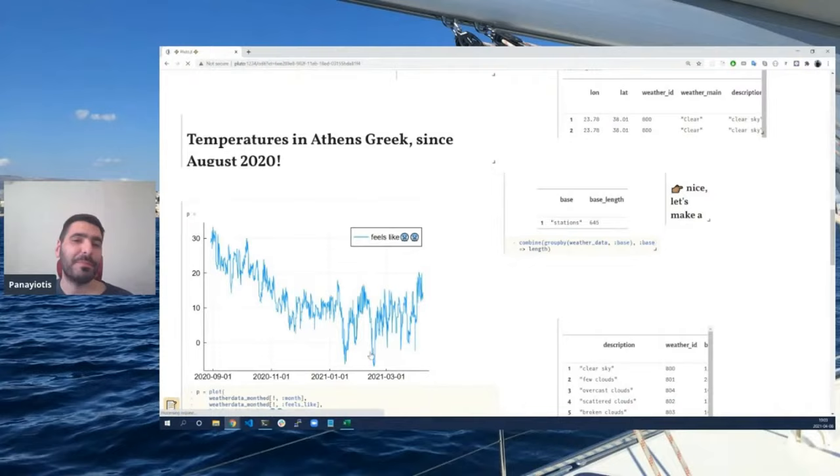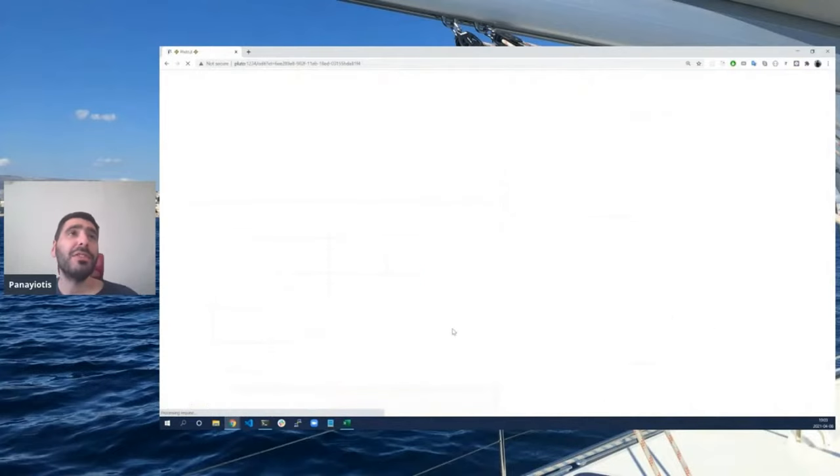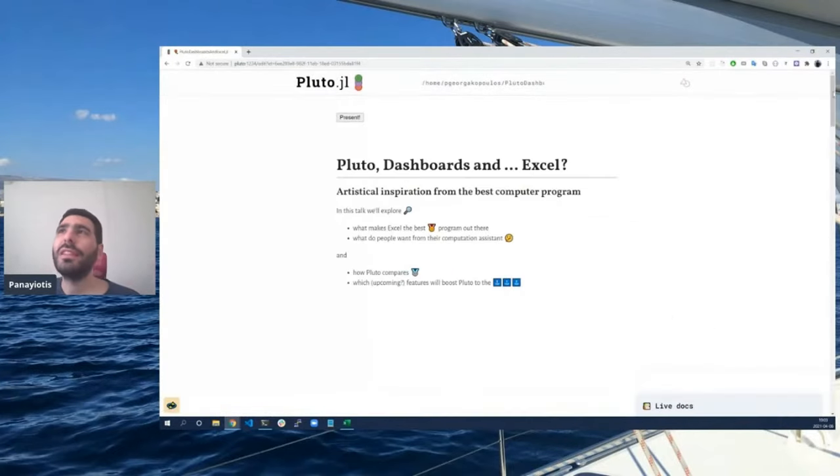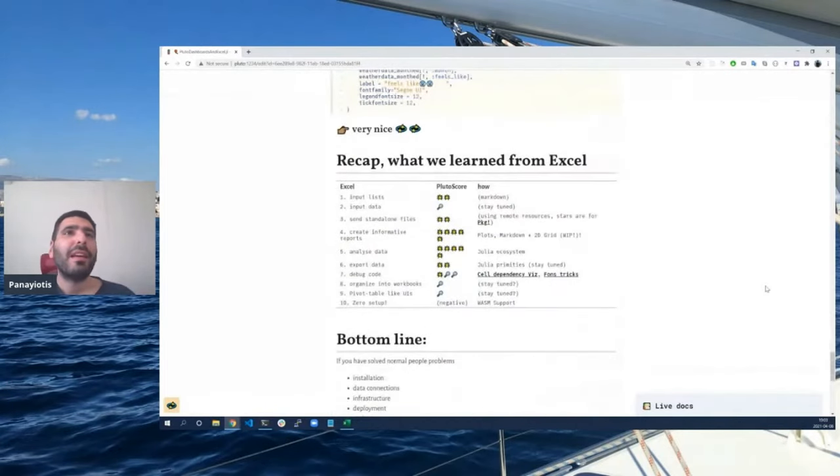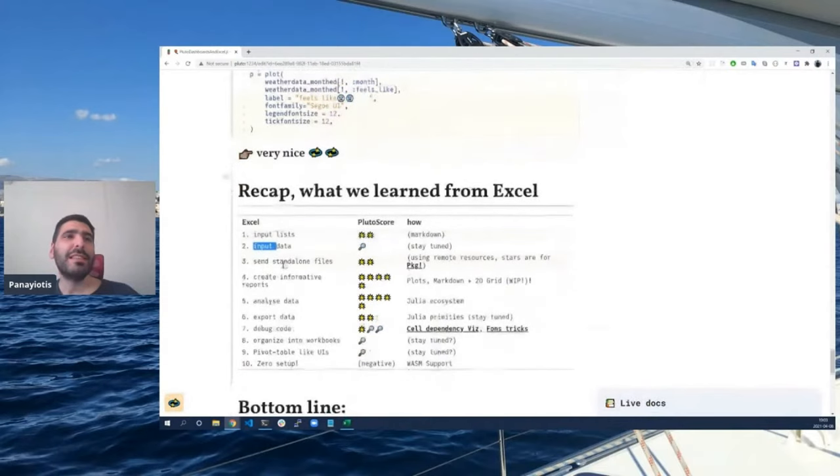Let's get back to editing. So with this new feature and all this discussion, what's the gist? What do people do with their computing tools? They input data, input lists, send files, create informative reports, analyze, export data, and debug code.